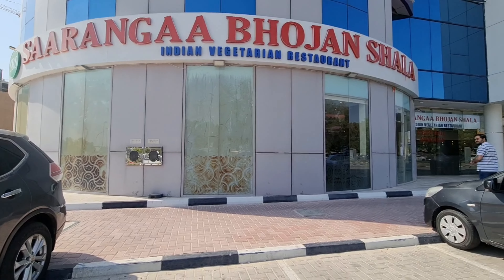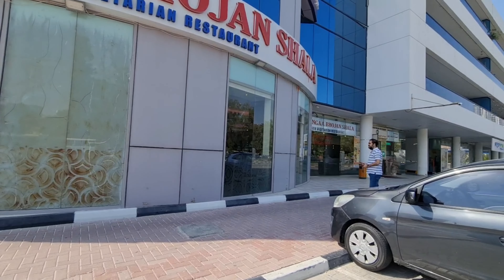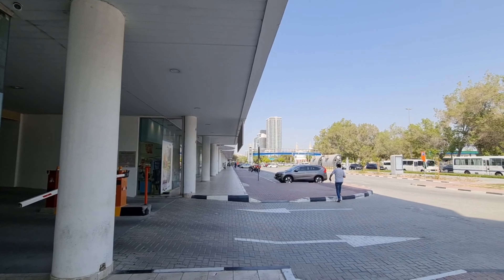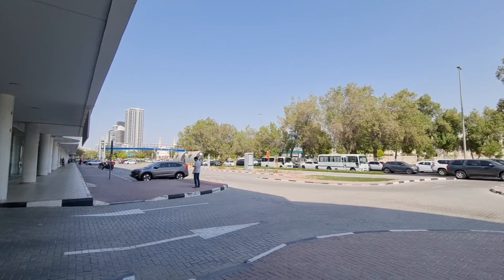Today we have come to lunch. We have thought that we can try South Indian food. We have come to Sarangh Bhujan Shala. This is the branch of Sarangh Bhujan Shala.